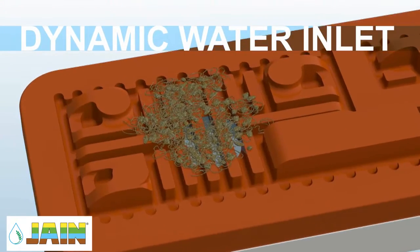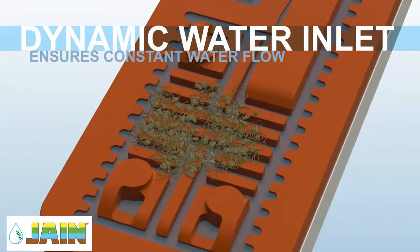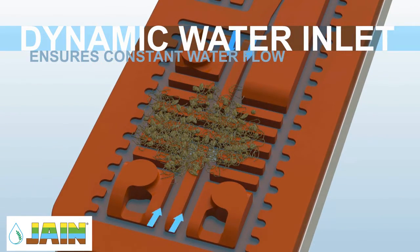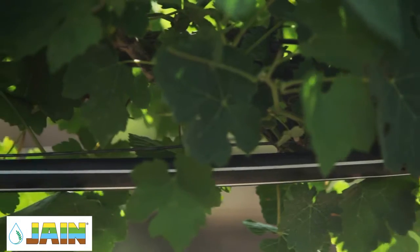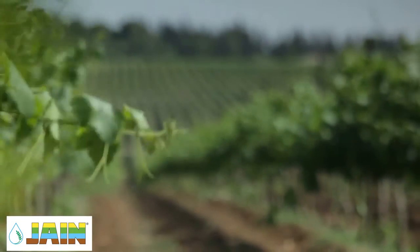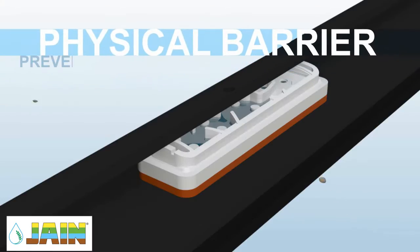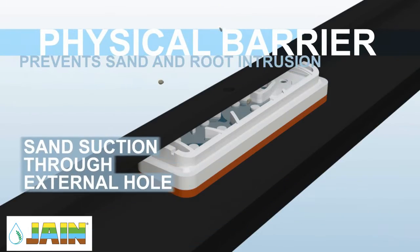A dynamic, three-dimensional and multi-directional water inlet allows constant water flow to the dripper, even under heavy dirt conditions. An extra-large physical barrier prevents sand and root intrusion.